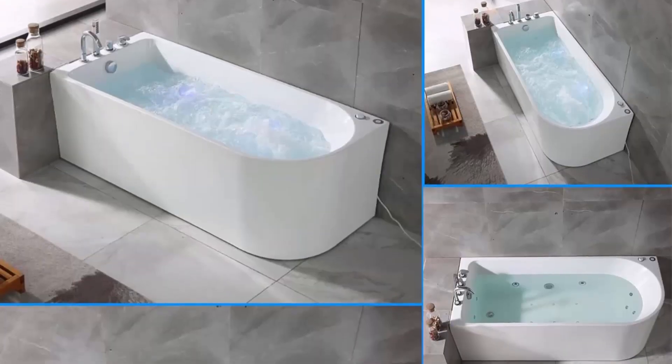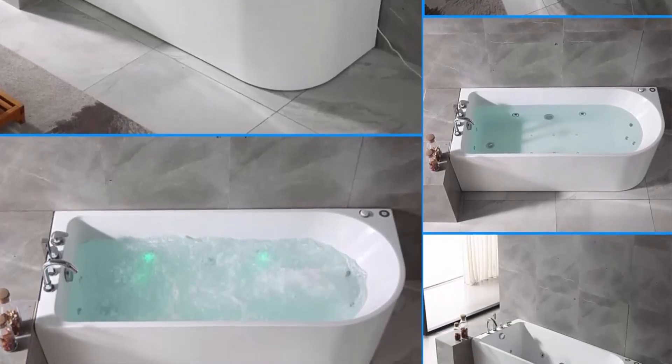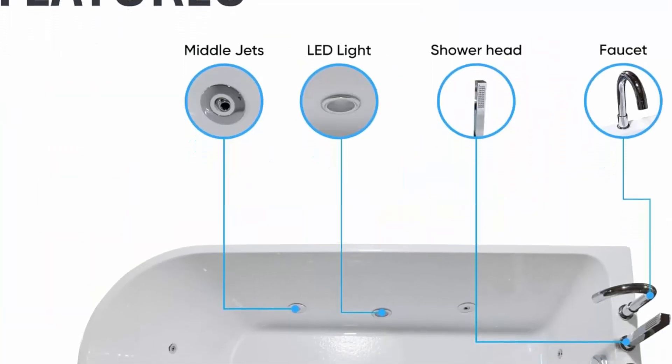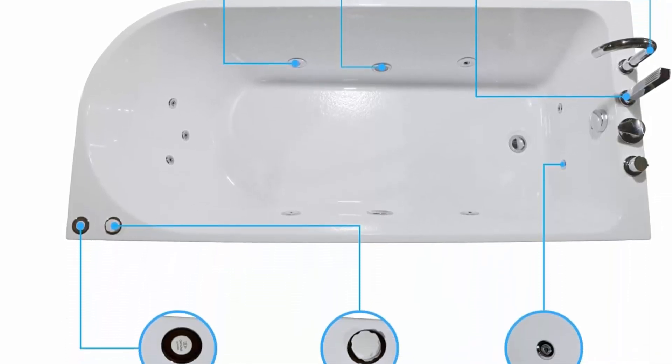Designed to maximize your bathroom space, the corner installation of this bathtub optimizes the room layout. It can easily fit in a corner to make your bathroom look spacious, and is known as a space-saving solution that doesn't compromise comfort, style, or performance.